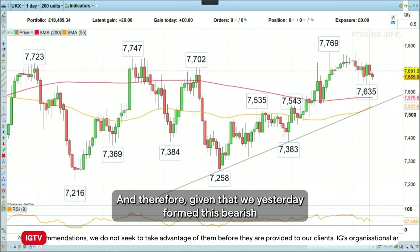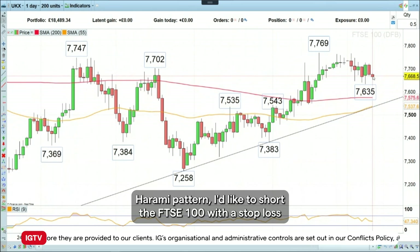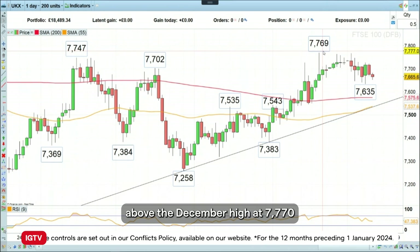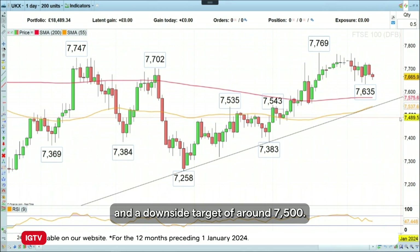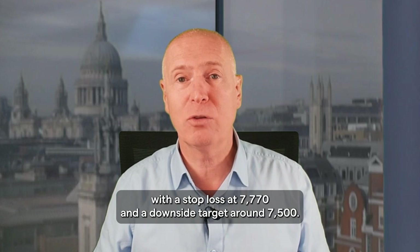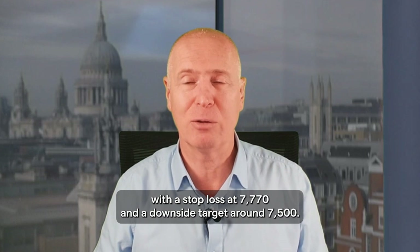Therefore, given that we yesterday formed this bearish Harami pattern, I'd like to short the FTSE 100 with a stop loss above the December high at 7,770 and a downside target of around 7,500. So today's trading the trend is to go short the FTSE 100 with a stop loss at 7,770 and a downside target around 7,500.